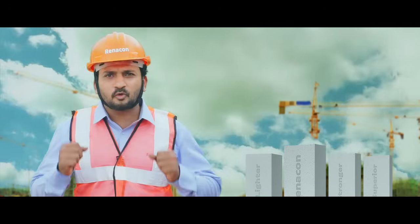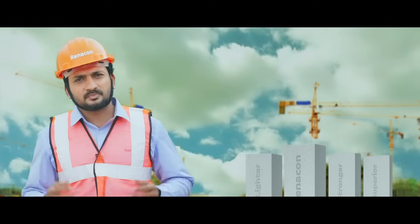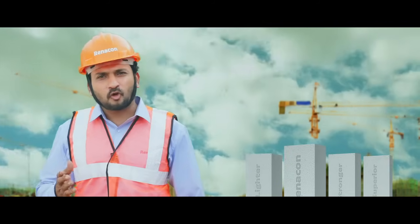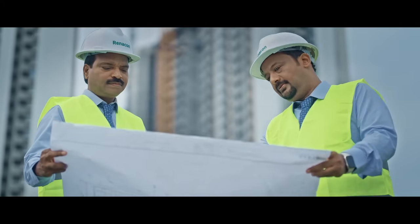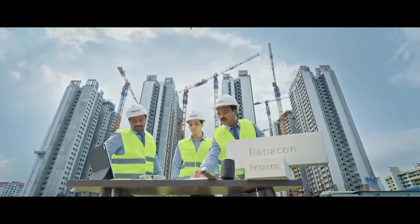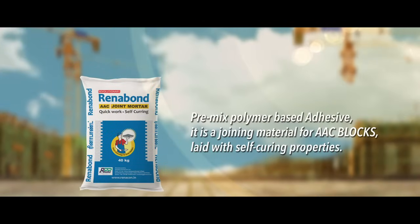Across Tamil Nadu and Kerala, we have a very strong network with 500-plus outlets. For all matters including applications, follow-up, and procedures, we have a strong technical team to give high-priority support to customers.